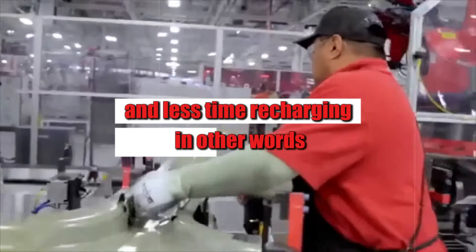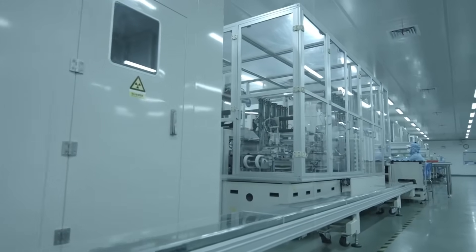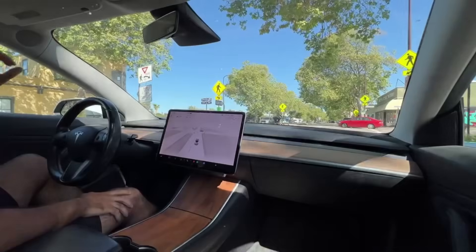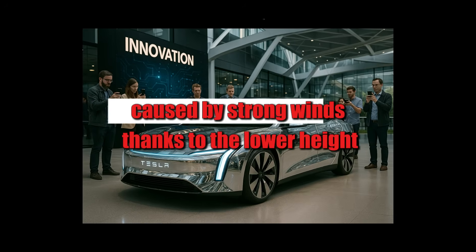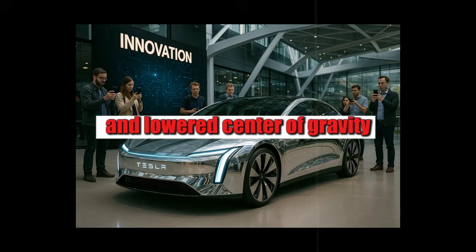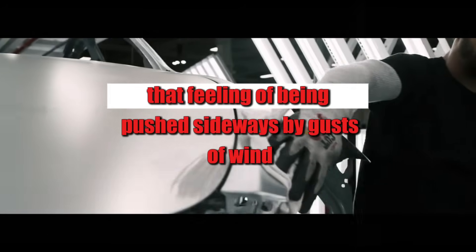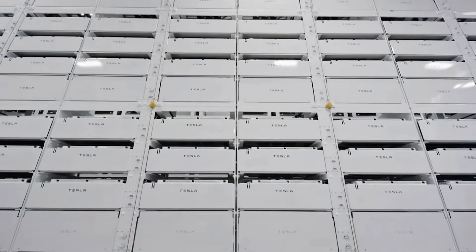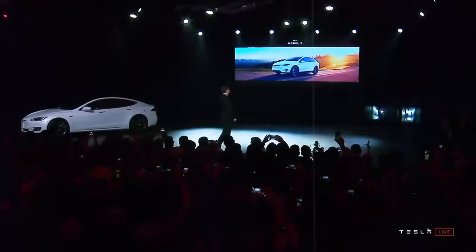Aerodynamics also came into play. Wind tunnel simulations revealed a 32 percent reduction in lateral deviation caused by strong winds, thanks to the lower height and lowered center of gravity. The car simply sticks to the ground. That feeling of being pushed sideways by gusts at 130 km/h — forget about it. The Model 2 holds firmly without you needing to correct the steering.